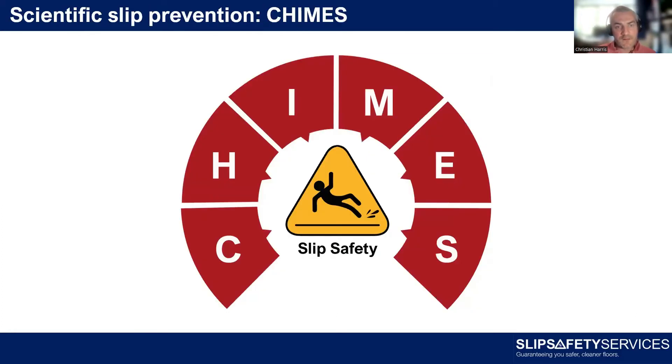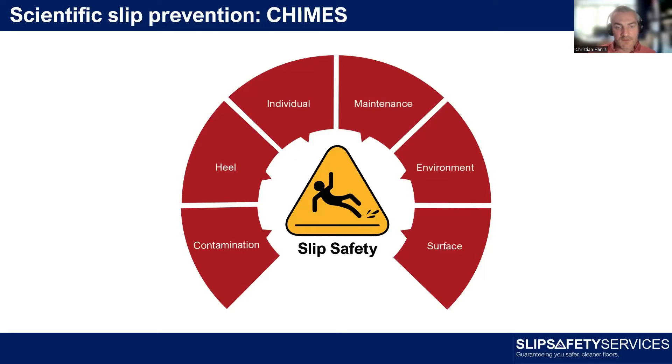If you've heard me talk about slip safety before, you've probably come across the acronym CHIMES — these are the six reasons why people might suffer a slip and fall, and therefore the six areas you need to look at as a business to minimise risk. Let me quickly run through what CHIMES stands for.